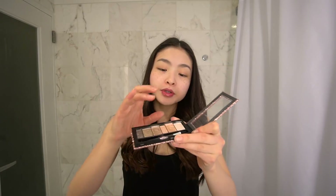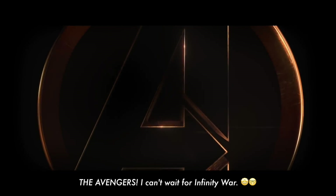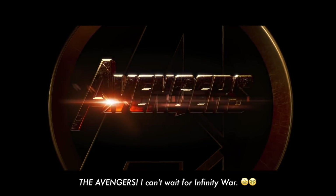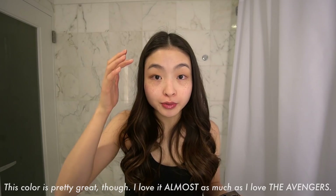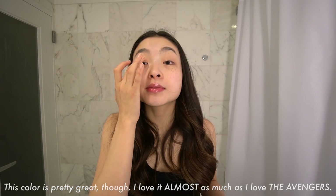Rather than committing to doing one eye and then the other, I feel like it's good to stay balanced. Next, I'm going to use that one — blend it out. Next, this purple-ish color. I really love this color. Because I'm not going up too high, I think that it just makes my eyes bigger and adds some depth.